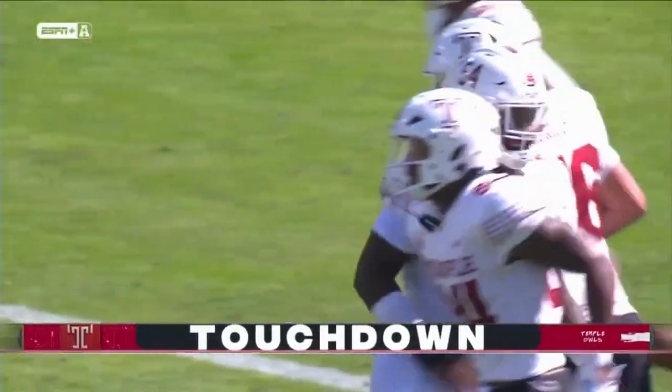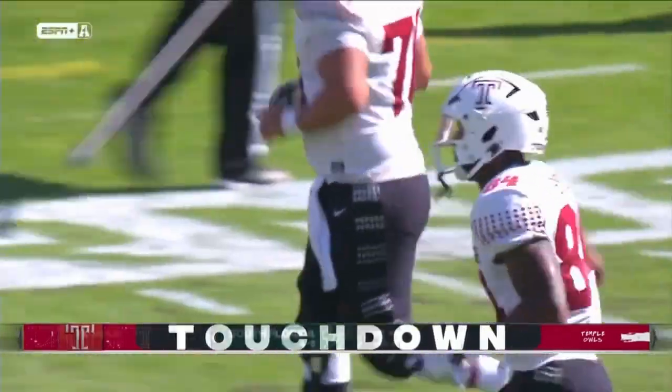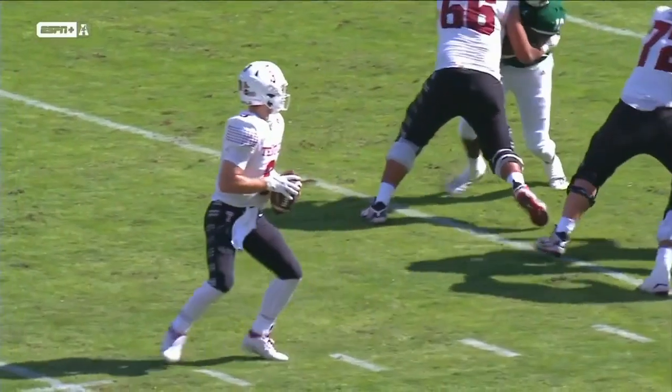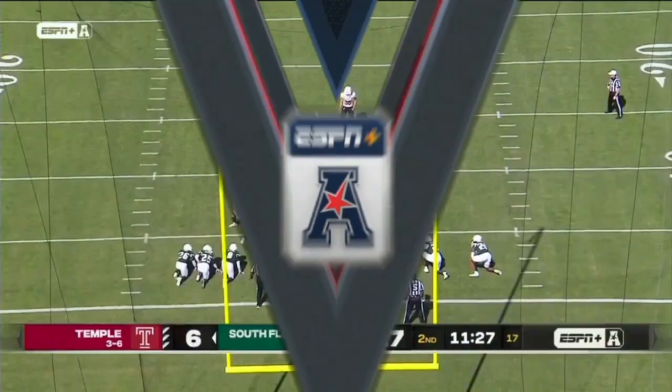Great play called by Danny Langsdorf, the offensive coordinator. In that situation — third down in the red zone — they like to go with a corner route from the tight end inside. This time they run a post, and Christopher Townsdorf, the safety, he was going outside looking for the corner route. Instead he comes inside on the post and Smith is wide open for the touchdown.